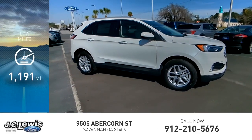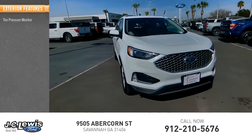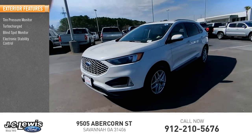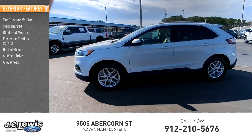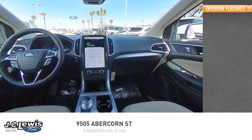This vehicle has less than 2,000 miles. Here are some of this vehicle's great options: tire pressure monitor, turbocharged, blind spot monitor, electronic stability control, heated mirrors, all-wheel drive, alloy wheels, aluminum wheels, rear spoiler, and remote engine start.